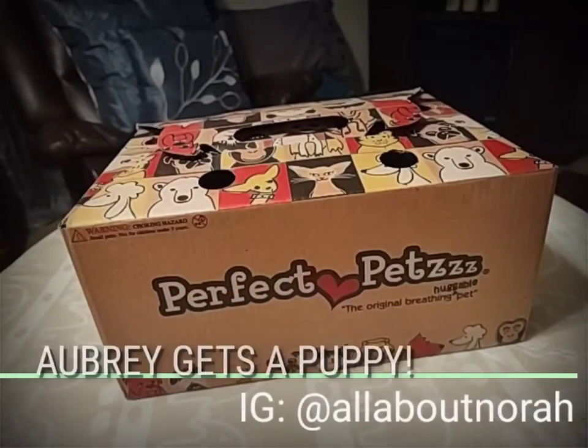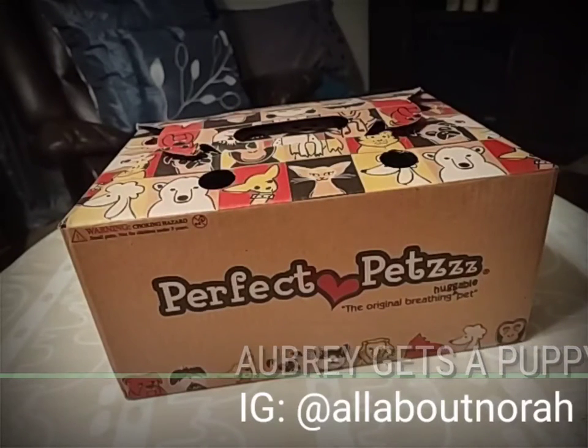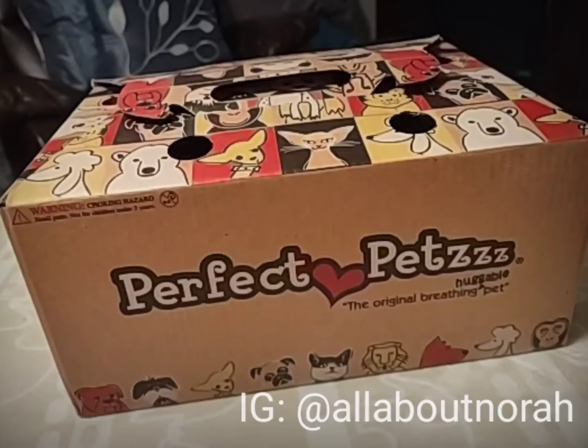Hey guys, it's Nikki here and welcome back to my channel. I hope you're having an amazing day. I came on tonight to show you this cute little prop that I want to use with Aubrey — it's her little toy. It is nighttime and I tried to get the best lighting possible, I screwed another light bulb in. We are in the process of painting so please forgive everything in the background.